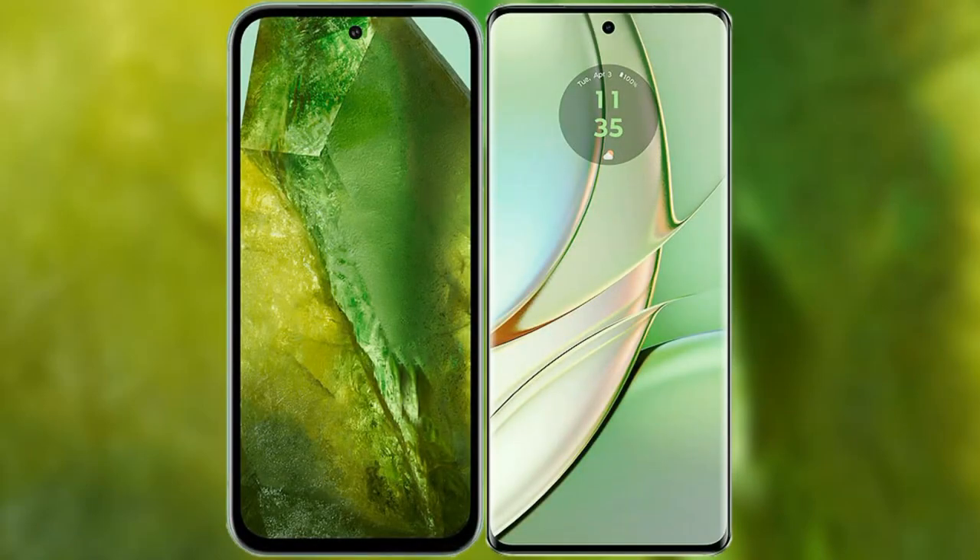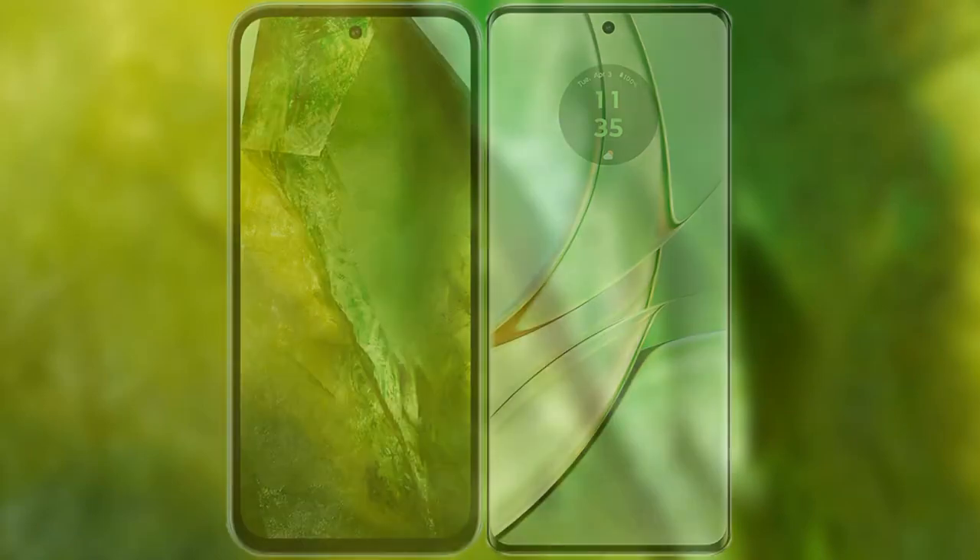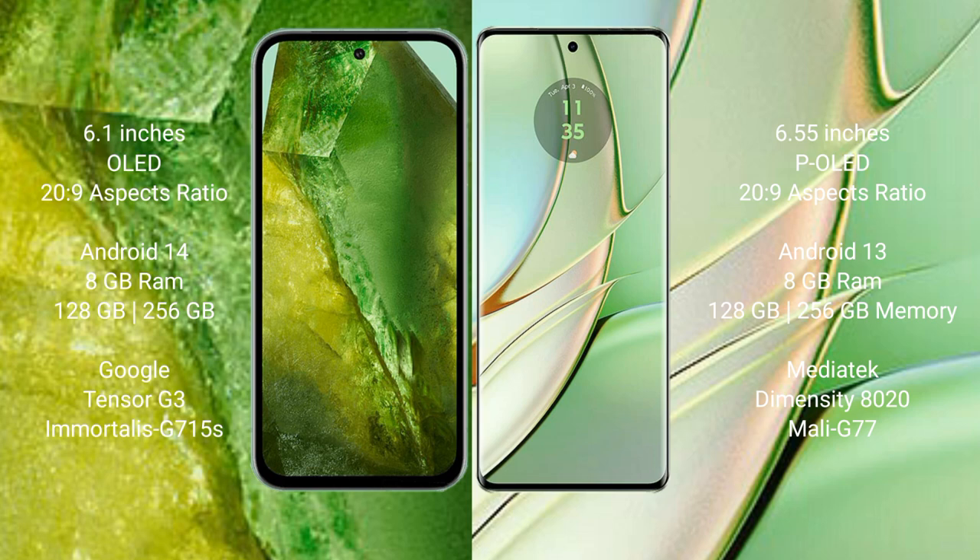I will compare the new Google Pixel 8a with the Motorola Edge 40. The Google Pixel 8a comes with a 6.1-inch OLED display, while the Motorola Edge 40 comes with a 6.55-inch pOLED display.